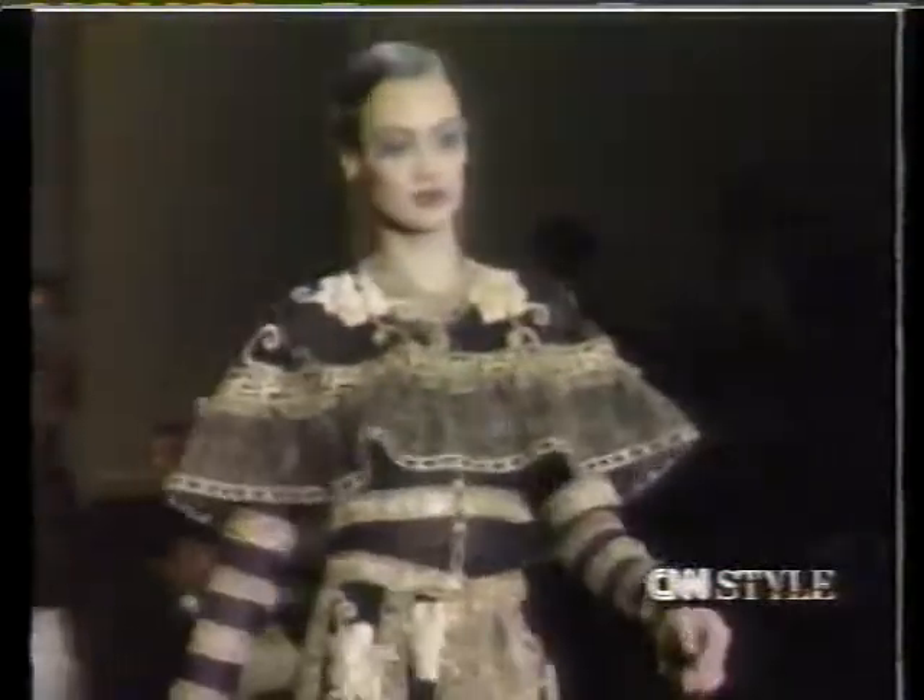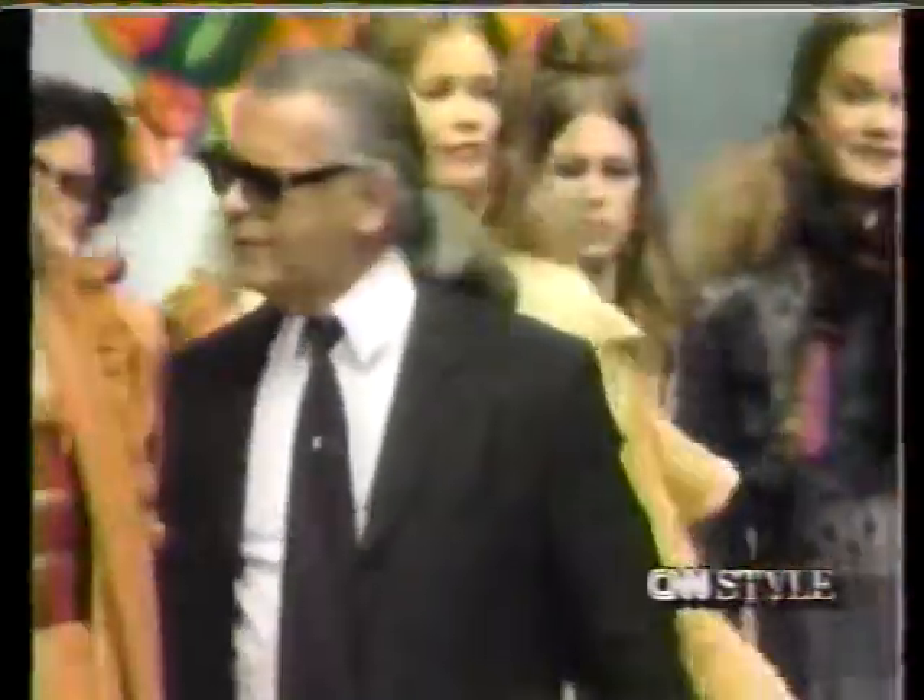Lace is an important fabric, but this is lace that is not normal — not classic lace. It's done with a machine called Rachel, or done with another machine called Cornely, so it's embroidered. It's not lace in the sense of classic lace. That's Karl Lagerfeld with the Chloé fall collection.